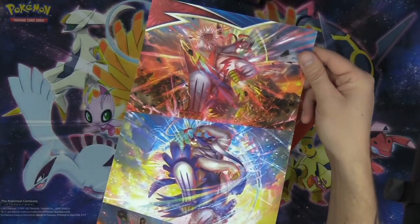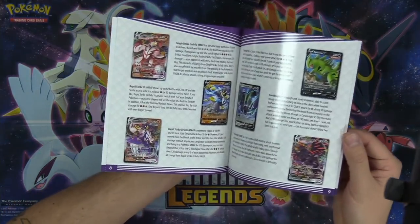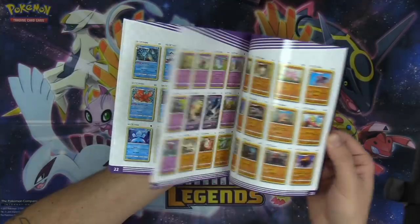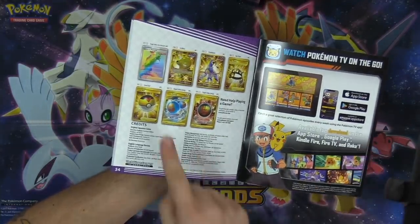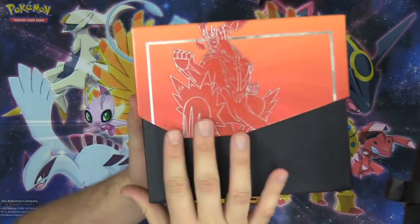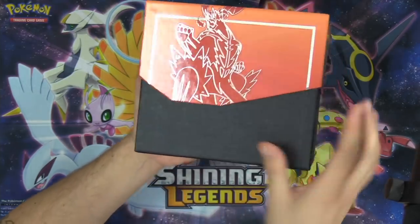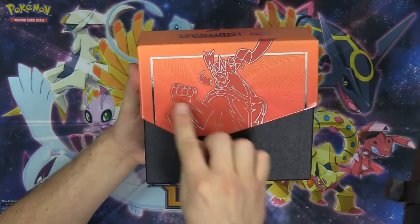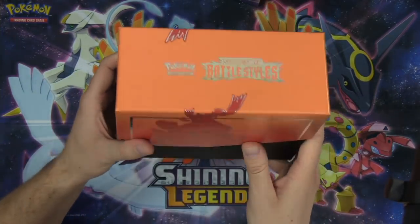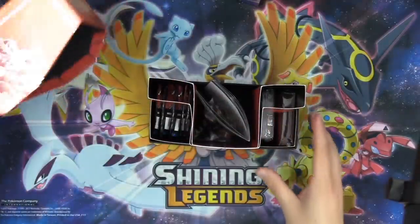We've got the official artwork for Tyranitar, Empoleon, and both Urshifus on the inside. And of course, we've got the booklet that comes with your Elite Trainer Box where you can see all the various cards you can collect in the set, as well as a nice set checklist. We've got the beautiful secret rares in the back. The box looks awesome — it's got a nice silver detail and the Battle Styles logo is even a foil silver.